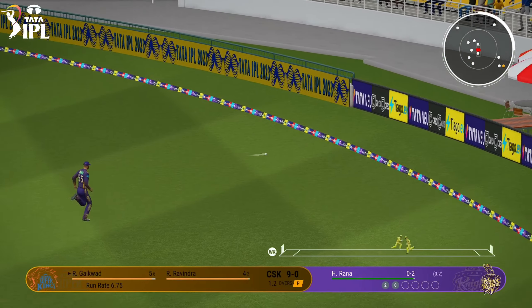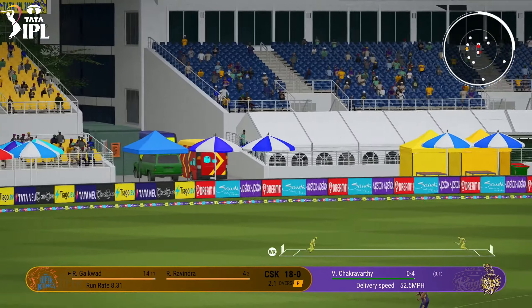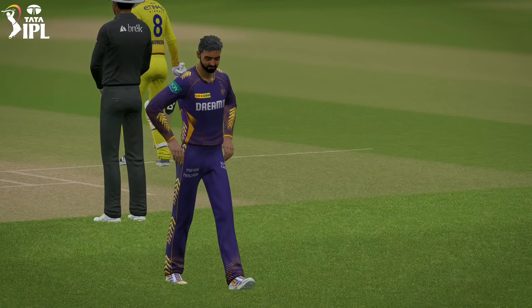That showed great skill. Lovely timing. Into the gap and finds the boundary. Wonderful shot for four. Nothing really wrong with that ball.